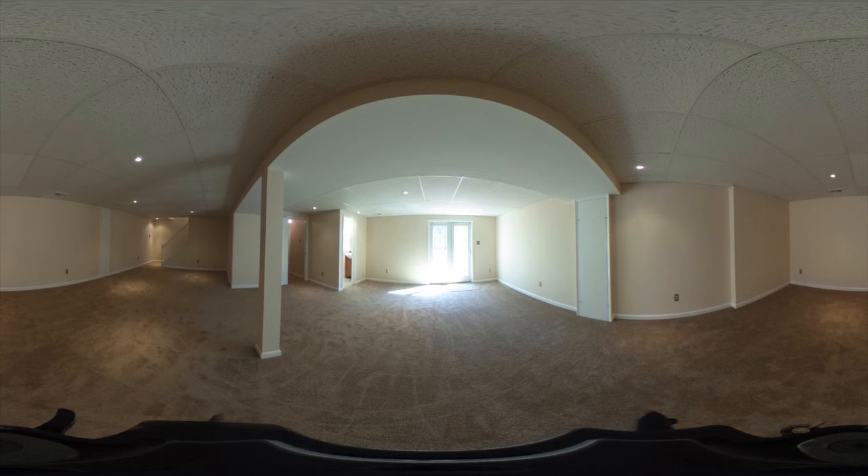As you walk down into the basement, you'll notice that it's just been completely remodelled, and it was just done in March. You've got a fully finished basement, a new bathroom, and a movie theatre.